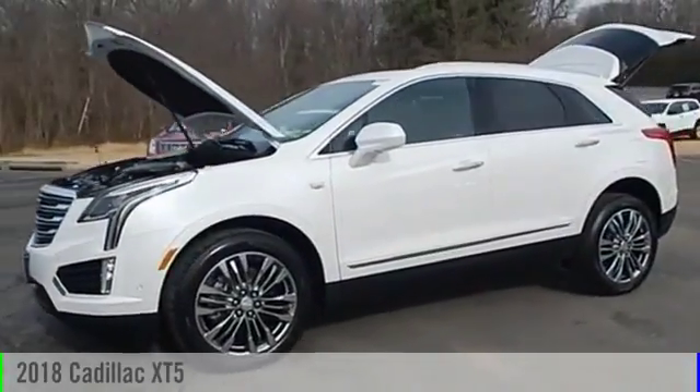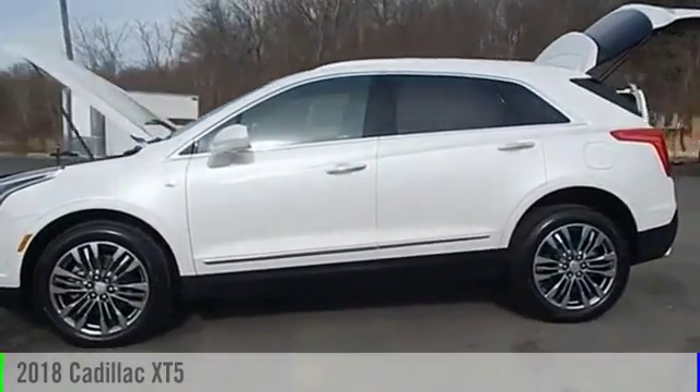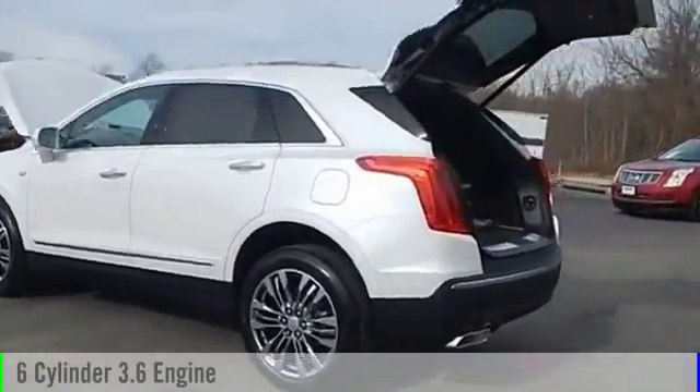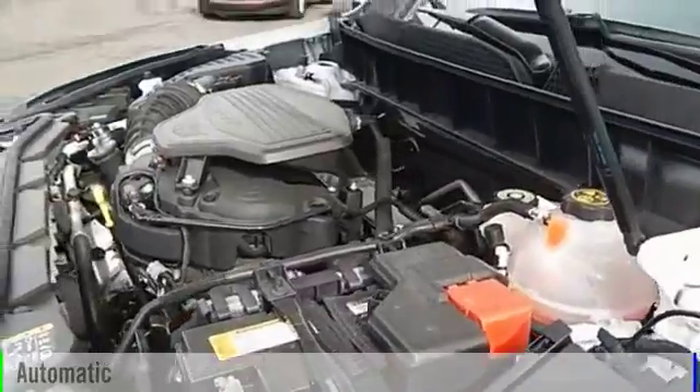The 2018 Cadillac XT5. This vehicle is powered by an all-wheel drive, six-cylinder, 3.6 liter engine, and comes with an automatic transmission.